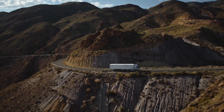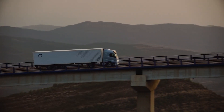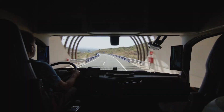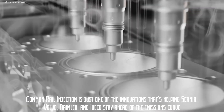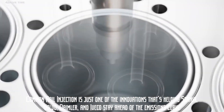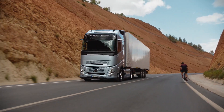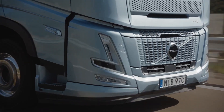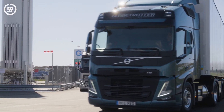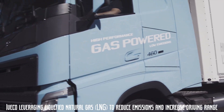But the emissions regulations are getting tougher. Euro 7 is just around the corner, and it's going to push the industry to reduce CO2 and air pollutants even further. Common rail injection is just one of the innovations helping Scania, Volvo, Daimler, and Iveco stay ahead of the emissions curve. The emergence of LNG-powered trucks has provided a viable alternative to traditional diesel engines, with manufacturers like Iveco leveraging liquefied natural gas to reduce emissions and increase driving range.